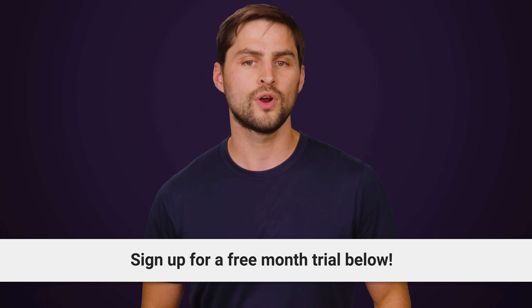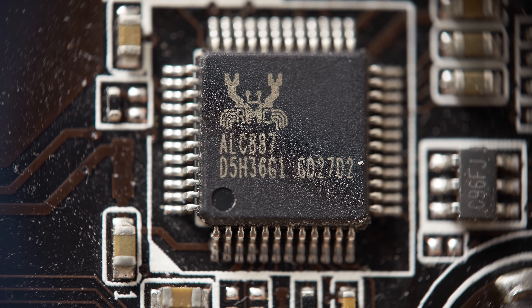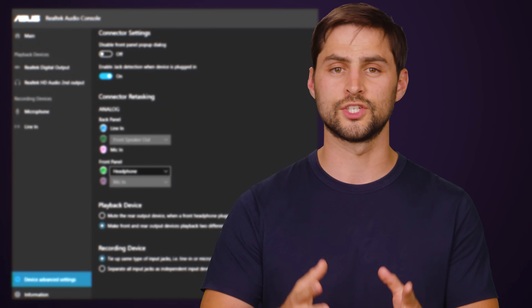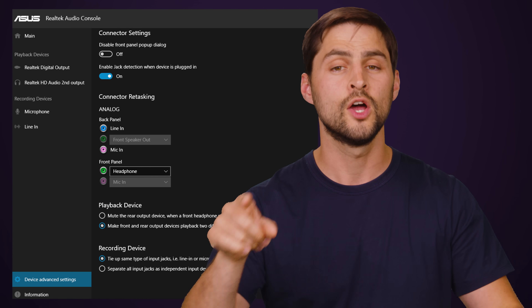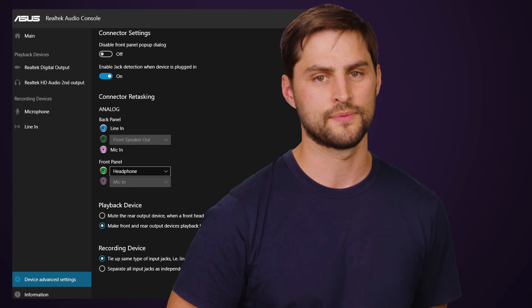Another driver that you might want to take a few minutes to install yourself is the audio driver. These days, those Realtek chipsets that come integrated into motherboards play along just fine with the default Windows drivers. But custom drivers from your motherboard manufacturer can give you other features that are really useful, such as controlling amplification levels or allowing the front and back audio ports to be treated as two separate devices.